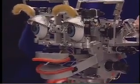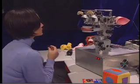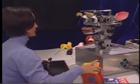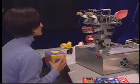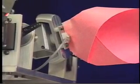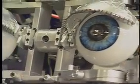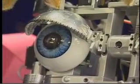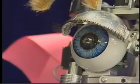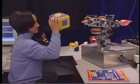Kismet is an anthropomorphic robotic head that is specialized for face-to-face interaction between humans and this robot. A lot of the sensors, the actuators, and the degrees of freedom have all been specialized for sending as well as receiving the social cues that people very naturally expect, like those that would happen between a mother and her infant.